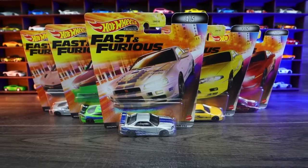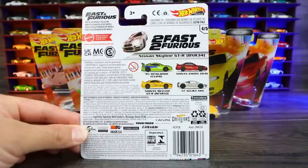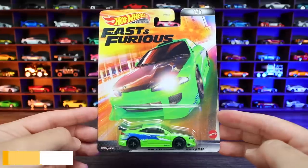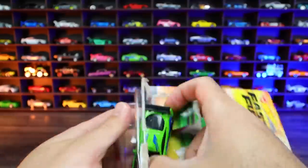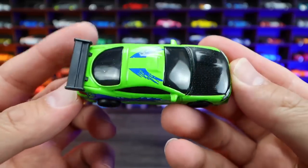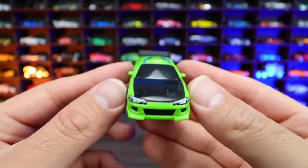Let's unbox the brand new Hot Wheels Premium Fast and Furious set. On the back of each card we've got all of the cars listed that are included from this set, as well as the movie that it was from. Car number one of five is the 1995 Mitsubishi Eclipse. Let's open it. This is your classic original Fast and Furious movie Mitsubishi Eclipse — the one that did get blown up kind of at the beginning of the movie.